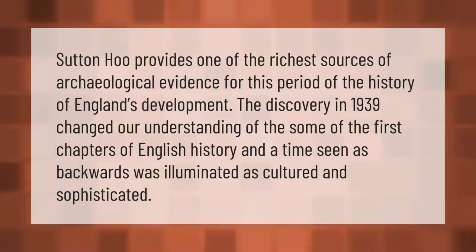Sutton Hoo provides one of the richest sources of archaeological evidence for this period of England's development. The discovery in 1939 changed our understanding of the first chapters of English history, and a time seen as backwards was illuminated as cultured and sophisticated.